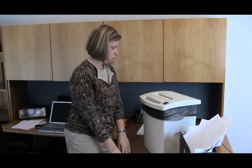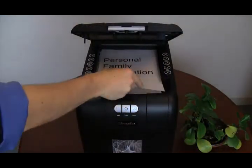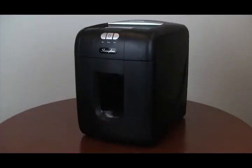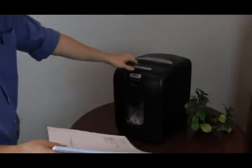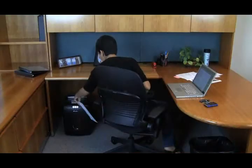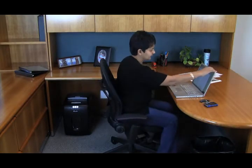Any shredder prevents identity theft, but only one prevents productivity theft — the Stack and Shred automatic shredder from Swingline. This innovative machine lets you shred up to 100 pages automatically. Just stack, shut, and get on with your day.